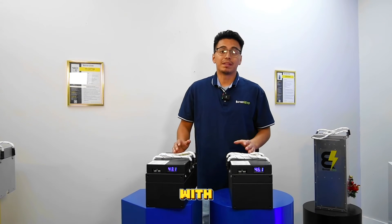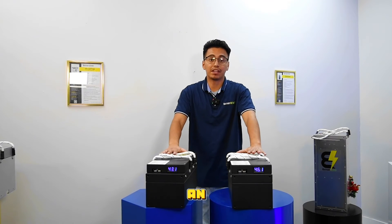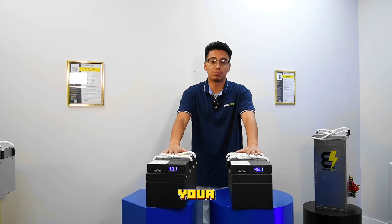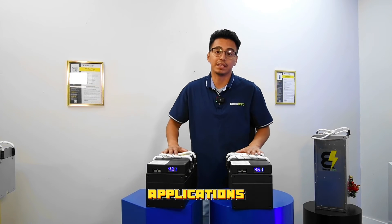Unlock even more power with the Badger's parallel capabilities. Connect multiple batteries for an incredible power boost, ensuring you're never short on power when you need it most. Running in parallel not only extends your range, but guarantees a steady supply of power for demanding applications.